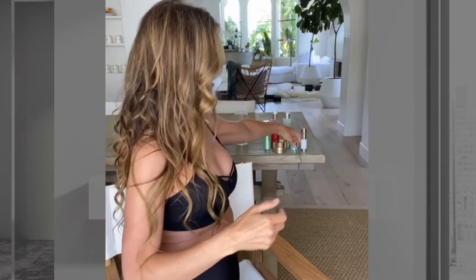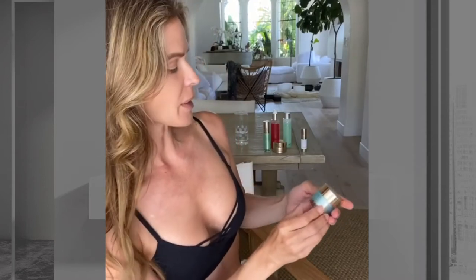Next comes the Cell Shock Luxe Lift Light Cream. I take this all over my face, neck, and décolletage — it supports collagen production in my pores while I'm sleeping. Then comes the ForceVitale Corrective Eye Cream, which goes around my eyes.